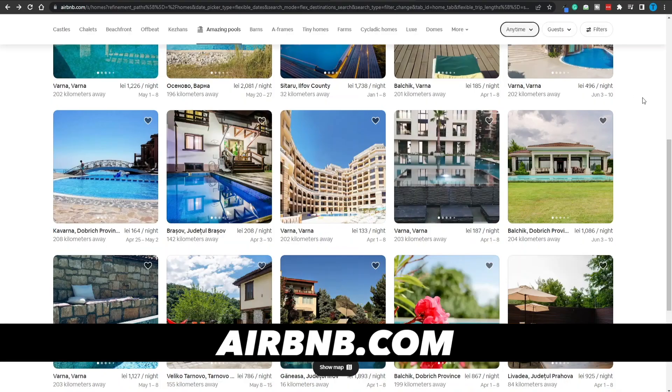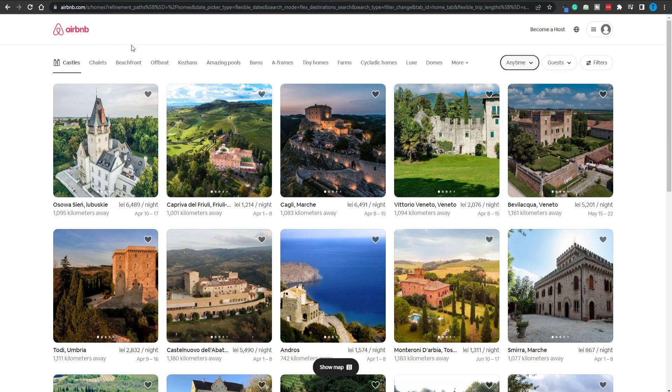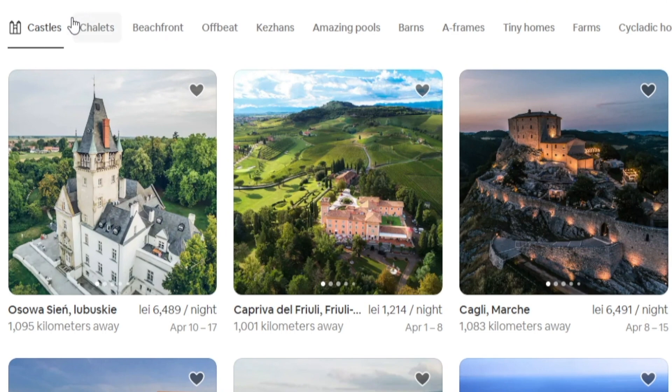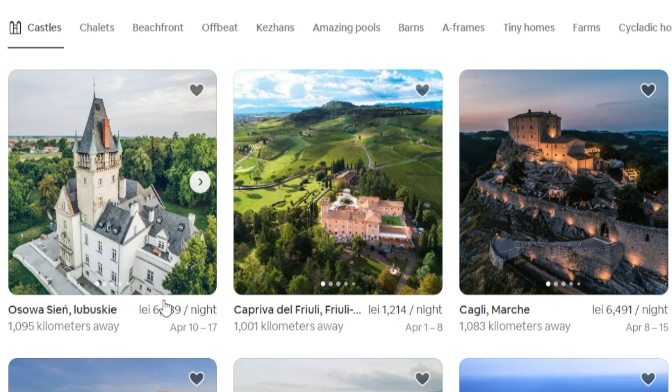Most of you watching this video know how Airbnb works from a user's perspective — it's a great tool that helps you pick the best spot for your vacation. You can go for high-end destinations such as castles or properties with amazing pools, but most of the time we're not going to spend more than $1,000 per night. Most of the time we're just going to stay at a regular apartment, and that is where the opportunity lies.